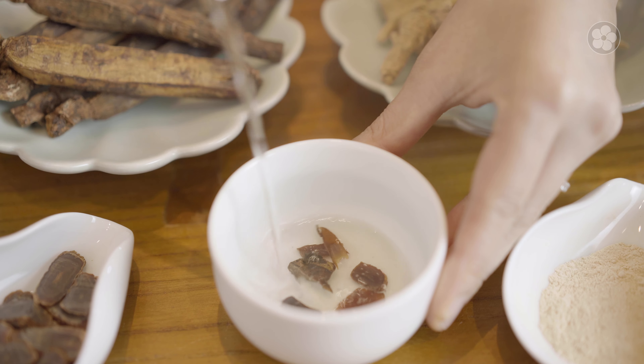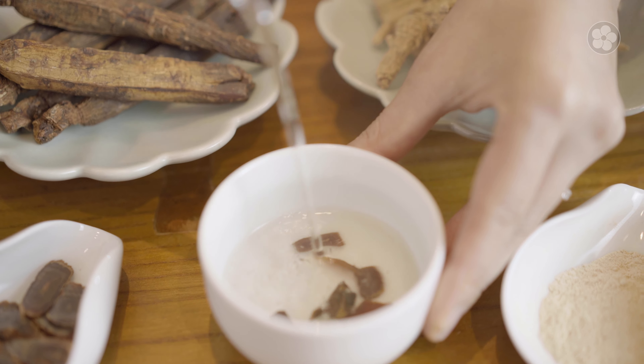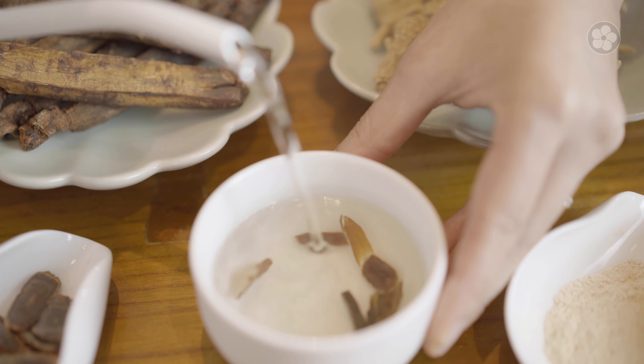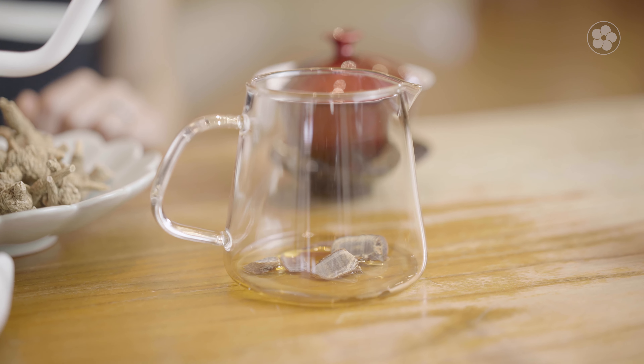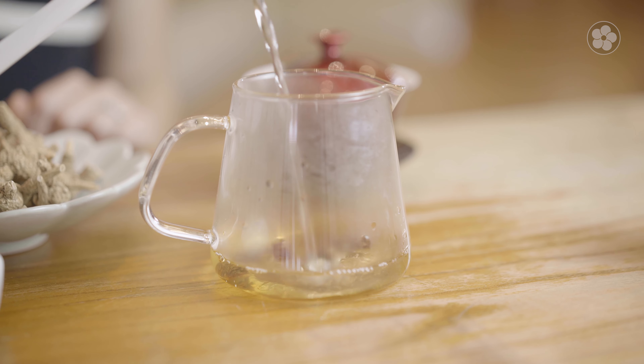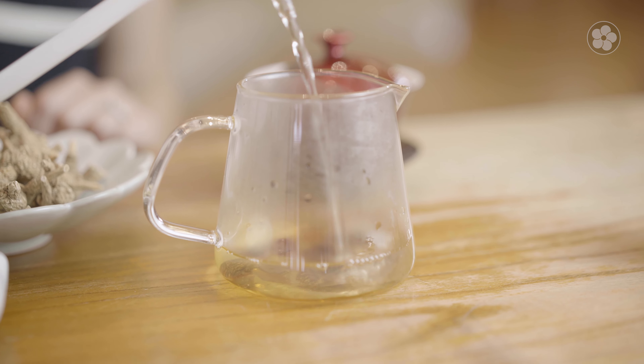The most popular way to prepare ginseng is by infusing it in hot water like tea. Ginseng is very strong, so it only takes a few slices to extract flavor. I prefer to add 5-6 slices of ginseng and a tablespoonful of honey to a mug of hot water. After drinking the infusion, the rehydrated ginseng slices can be eaten too.